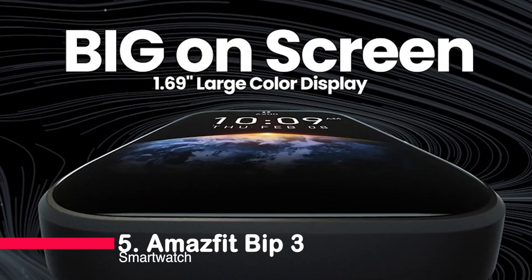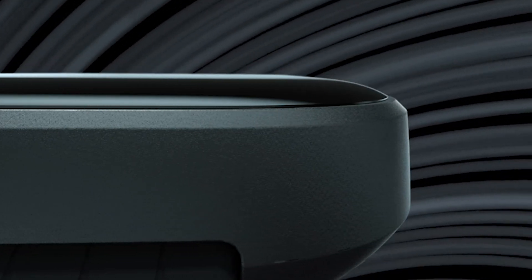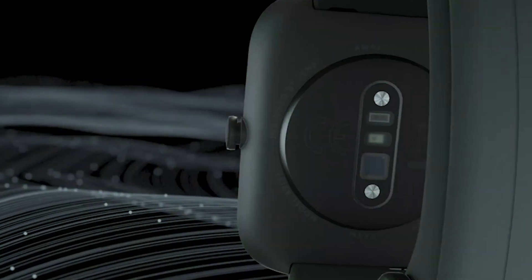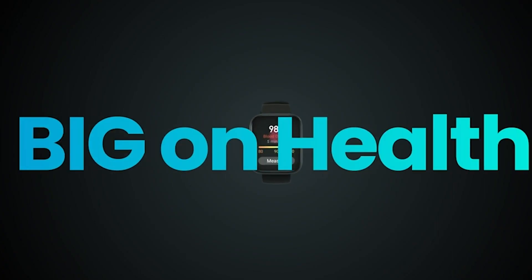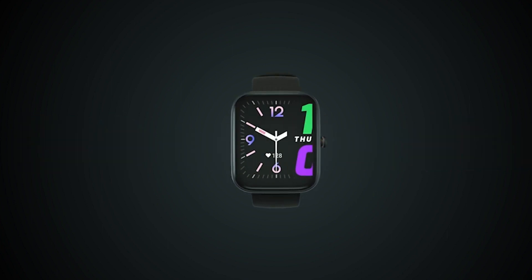Number 5: Amazfit Bip 3 Smartwatch. We have the Amazfit Bip 3 Smartwatch for Android and iPhone. It's big on style with a 1.69-inch HD display and over 50 customizable watch faces. Plus, it boasts an impressive 14-day battery life and 60-plus sports modes for all your fitness needs.